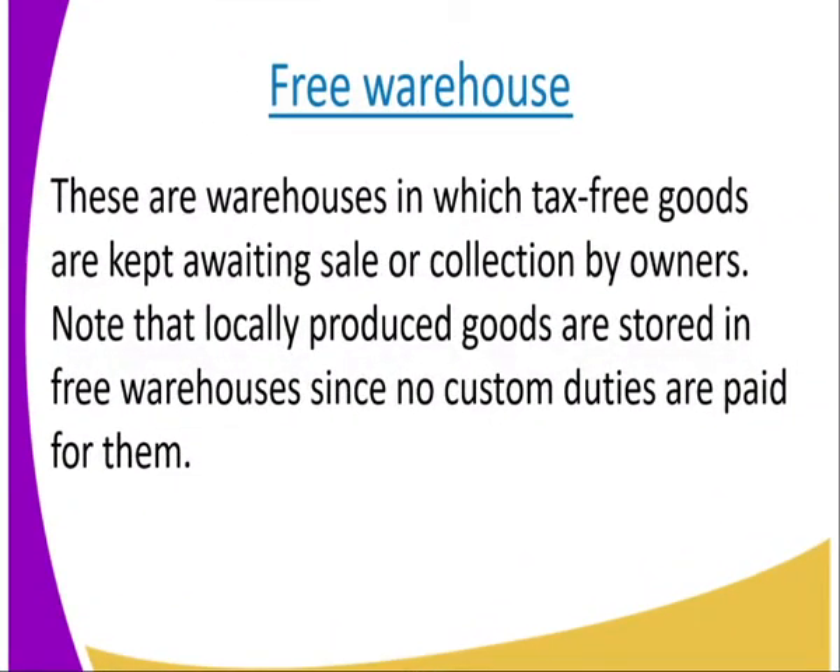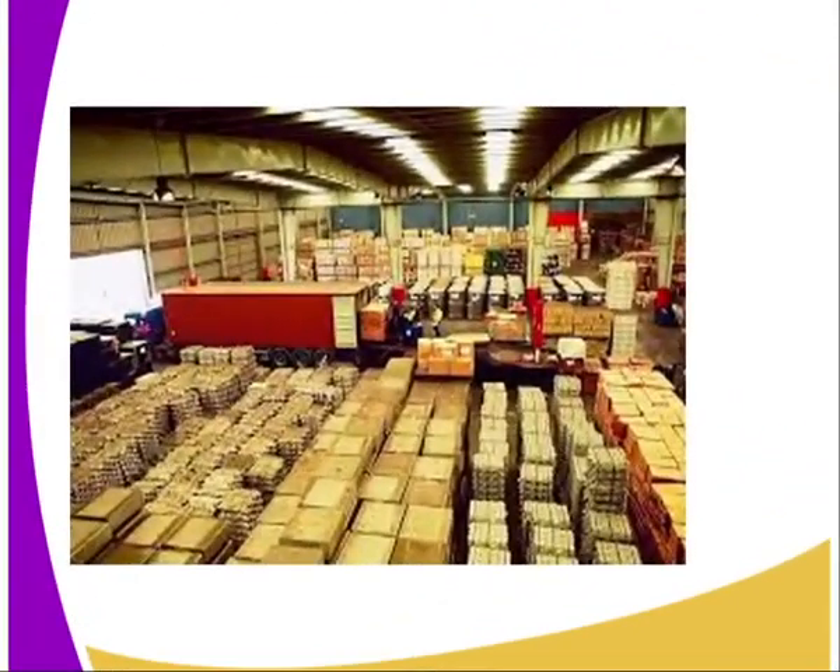Free warehouses. These are warehouses in which tax-free goods are kept, awaiting sale or collection by the owner. These are tax-free goods — note that. Locally produced goods are stored in free warehouses since no customs duties are paid for them. So this is the place where you store locally produced goods as you wait for a market for them.